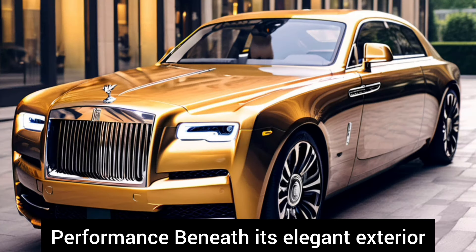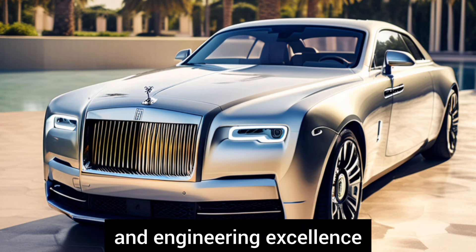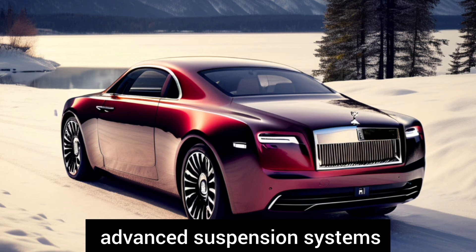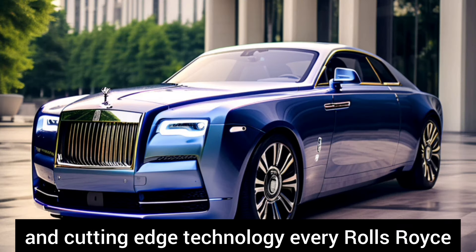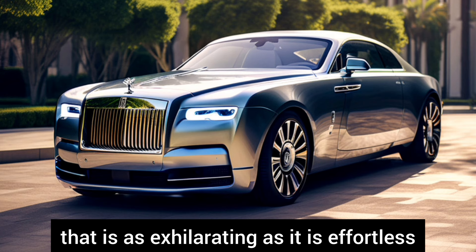Performance: Beneath its elegant exterior lies a powerhouse of performance and engineering excellence. With potent yet refined engines, advanced suspension systems, and cutting-edge technology, every Rolls-Royce delivers a driving experience that is as exhilarating as it is effortless.